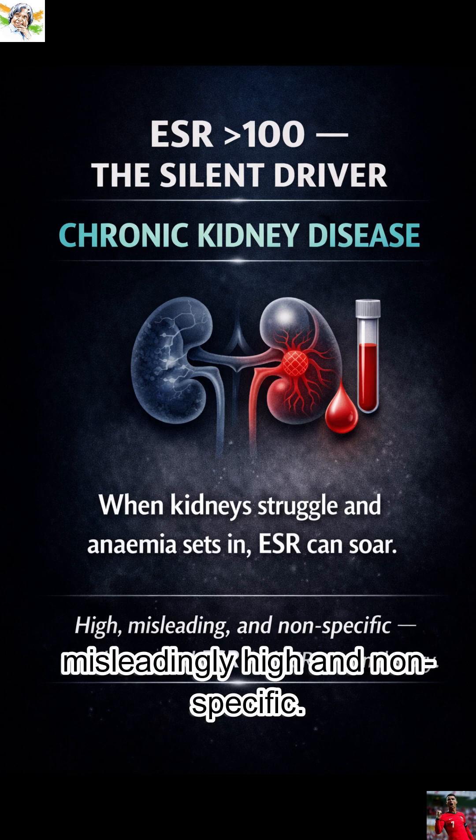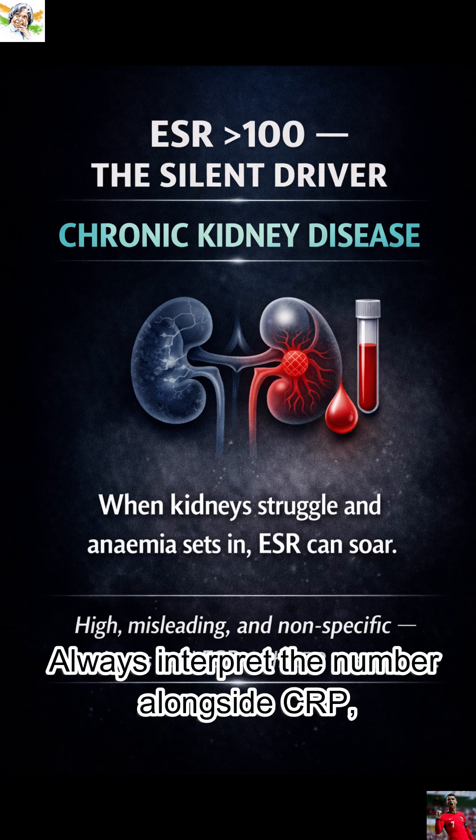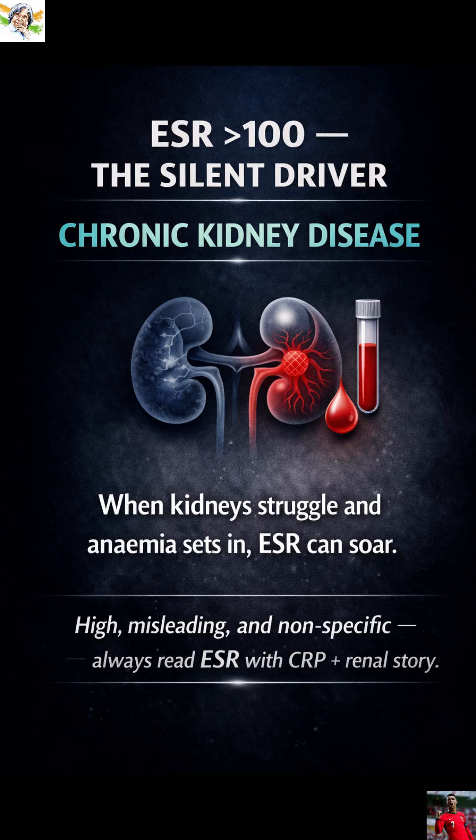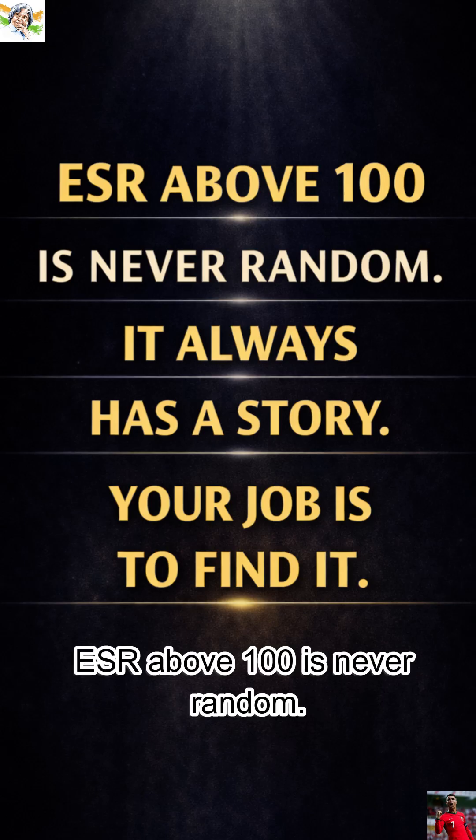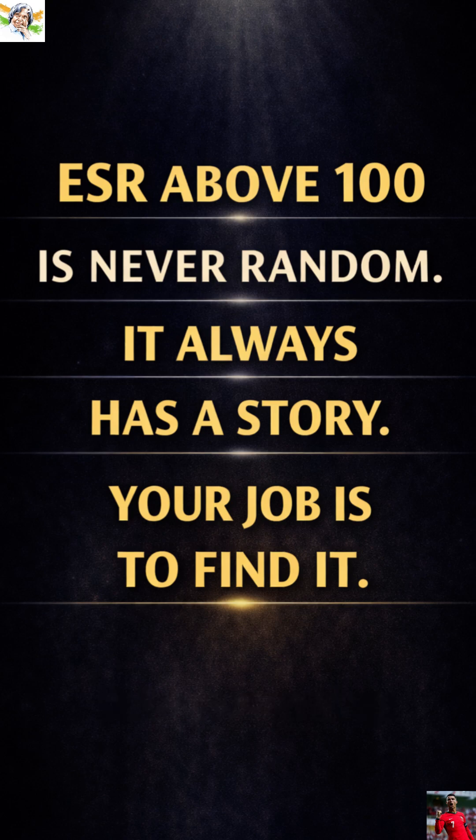Misleadingly high and non-specific. Always interpret the number alongside CRP, renal status, and the patient's full story. Simple rule: ESR above 100 is never random. It always has a story. Your job is to find it.